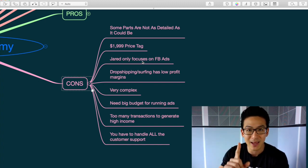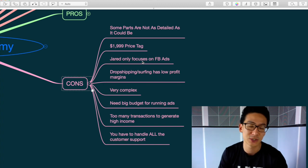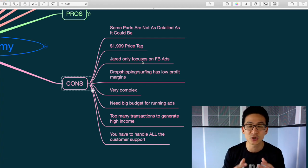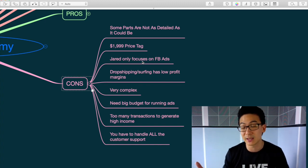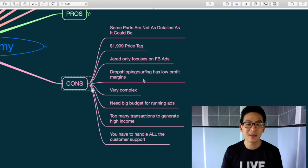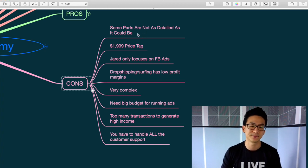Another con is that Jared only focuses on one ad strategy — Facebook — and that's a problem. If you're unlucky and can't figure it out, or your ad account gets shut down (which Facebook loves to do, even inadvertently), you have no fallback. He doesn't teach Bing ads, Google shopping ads, nothing like that. It's a marketer's nightmare to build a business on only one platform. If something happens to your Facebook account you lose your entire revenue stream — that's very dangerous.